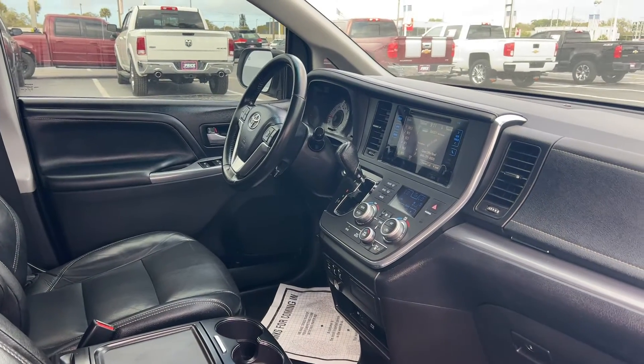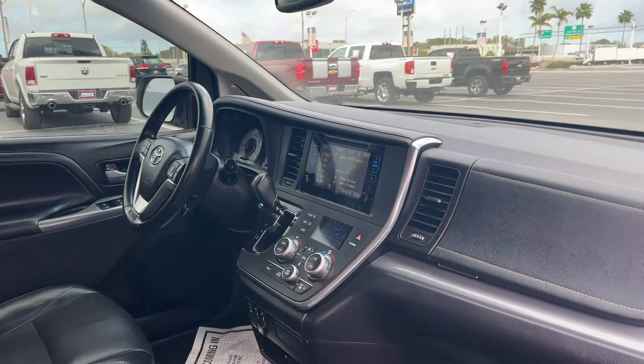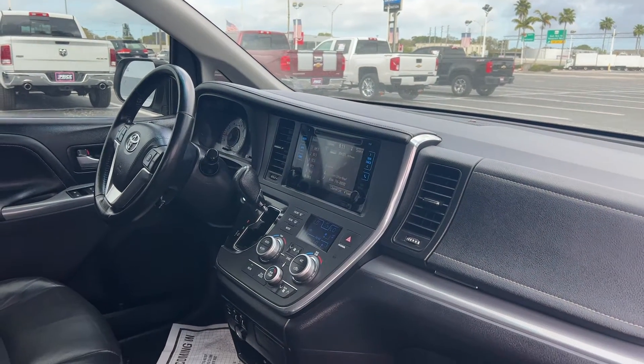Power driver seat, power windows, locks, heated power mirrors, leather-wrapped steering wheel, cruise control, Bluetooth for your cell phone, satellite radio, CD player.